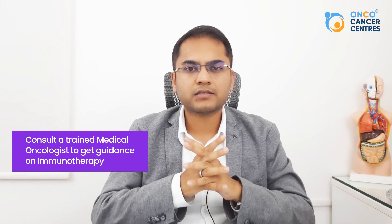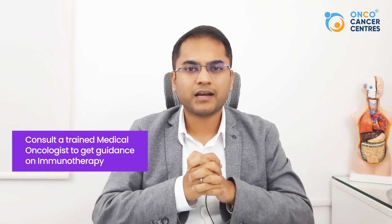You can get the right guidance for immunotherapy under the care of a trained medical oncologist. These doctors, like myself, will explain the potential benefits and risks of immunotherapy on a case-to-case basis, depending on the type of cancer, the cancer's profile, and the different mutations present in the individual's cancer. We would also be available around the clock in case any minor or major side effects emerge during immunotherapy treatment.